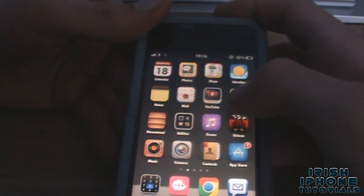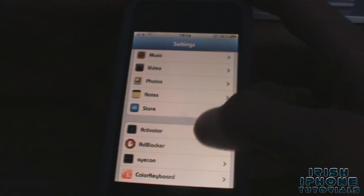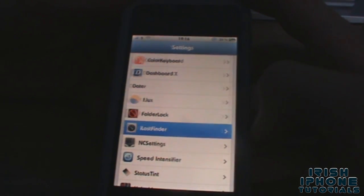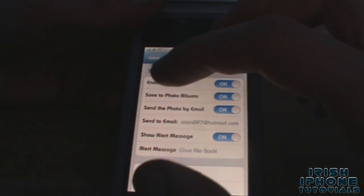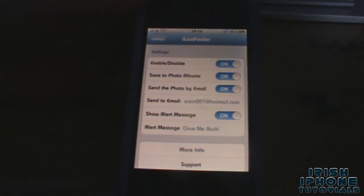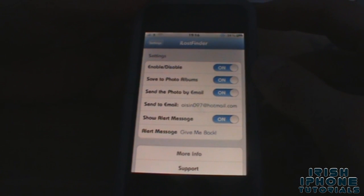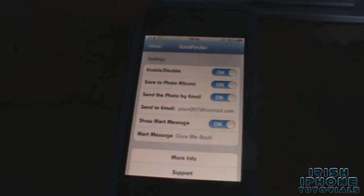Once you have it downloaded, you're going to have to go into your Settings and find it. In iLost Finder, you're going to have to enable it. What it pretty much does is: when someone enters your passcode wrong, it takes a picture of them, saves the picture to your photos, and also sends it to an email address.